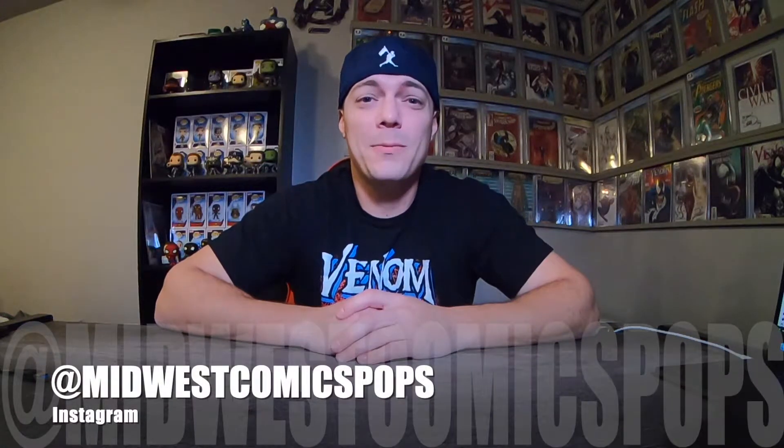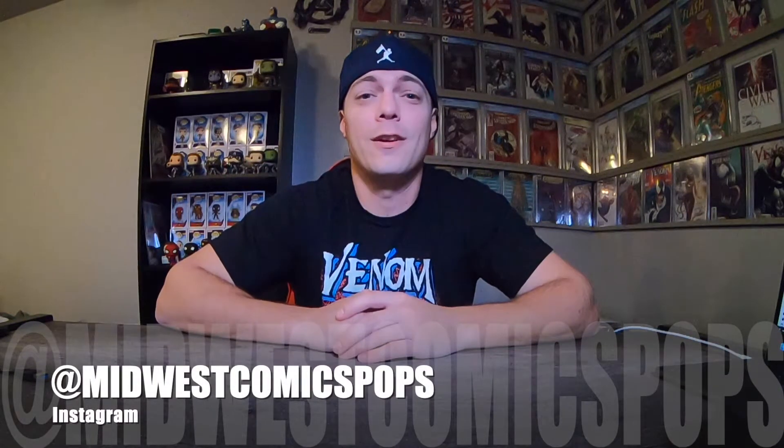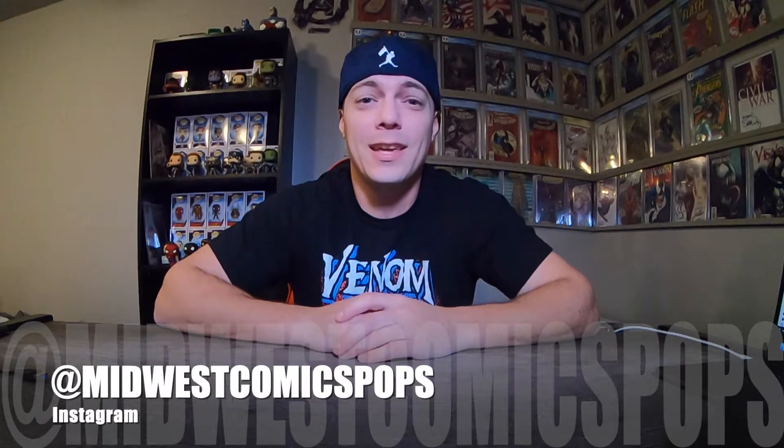Hey YouTube, MCP — Midwest Comments and Pops. I got a sweet birthday haul here. It was my birthday last week and the family got me a lot of pops. Here they are, let's check them out.